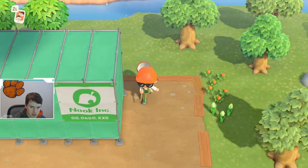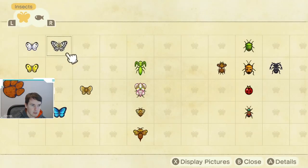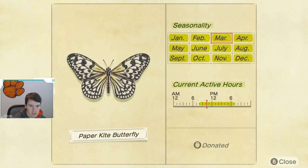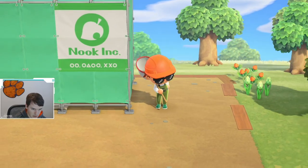So this butterfly flies around, it's available — let's look at the Critterpedia. It's not terribly rare. It is available all year round, but it's available from 8 a.m. till 7 p.m., so you do have to be on in the middle of the day to catch it.